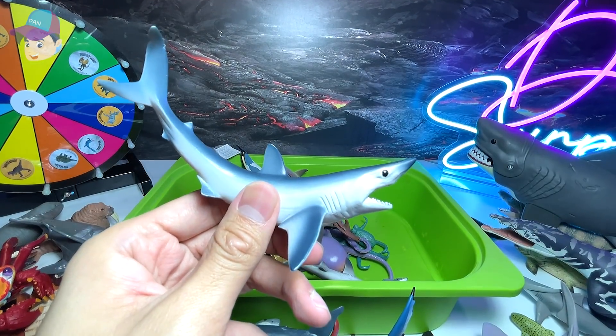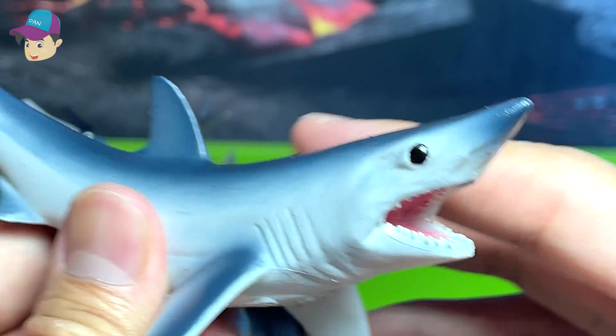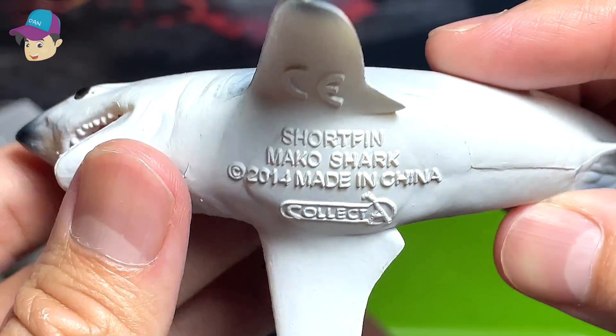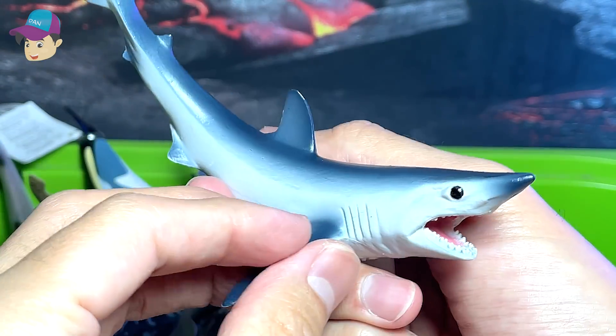Another shark — I think this is the shortfin mako shark. Let's see — yes, it's the shortfin mako shark. Beautiful looking shark.